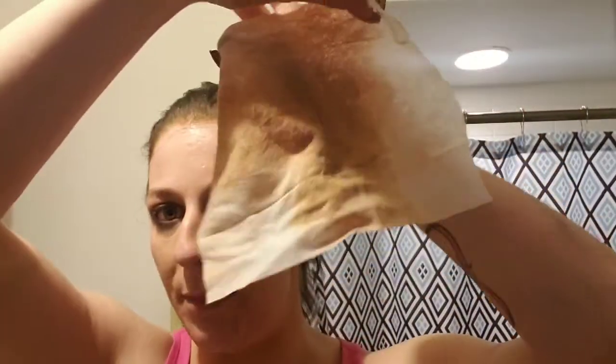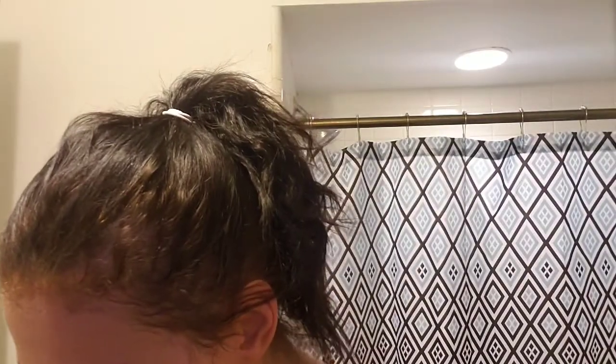Even though one wipe usually gets all of the makeup off, I usually use two just to make sure. The second one I don't usually put anything on — I just use it regular. These Bolero face wipes are amazing. After that I'm going to go in with my Ponds detox cleanser and wash my face. I use just a tiny tiny bit because it ends up foaming.